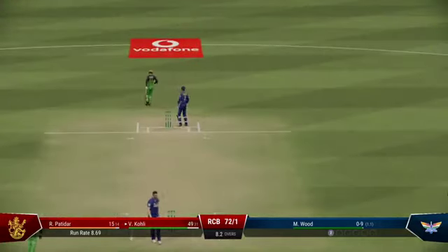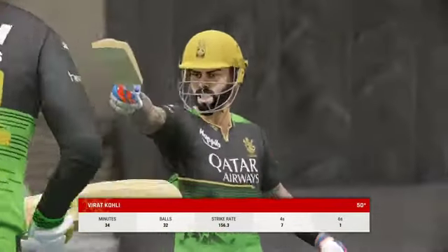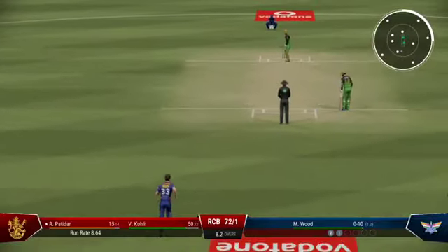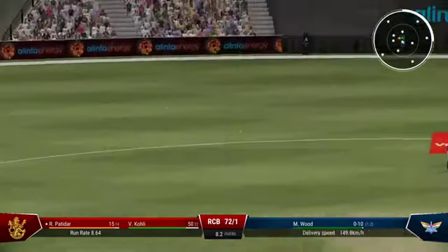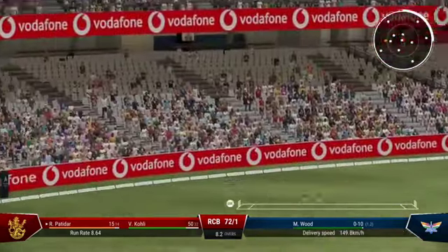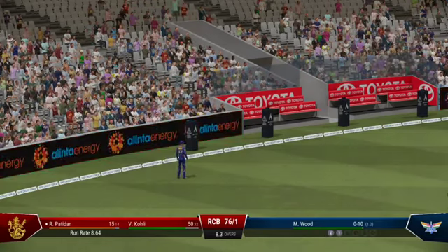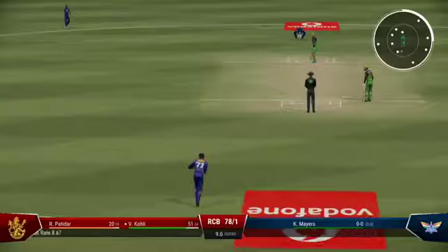And that brings up 50 runs for this batsman — the half century with that shot. It's been a good innings so far. That also brings up the 50 partnership between the two batters. Now it's time to really build a big score.